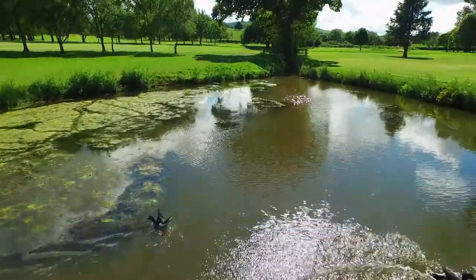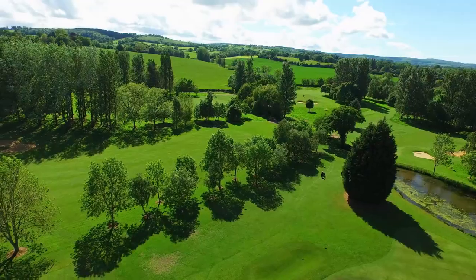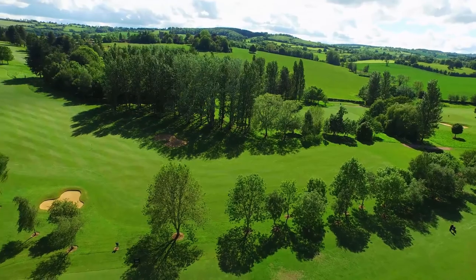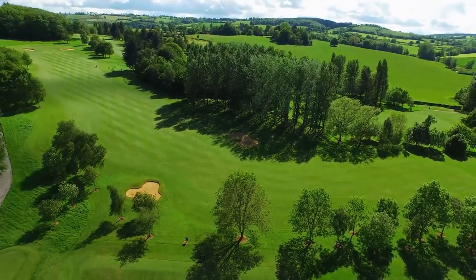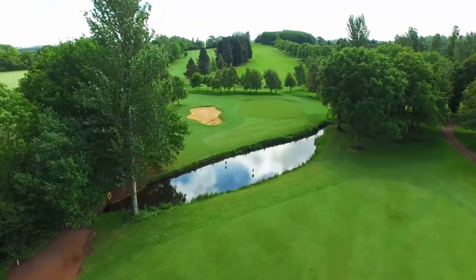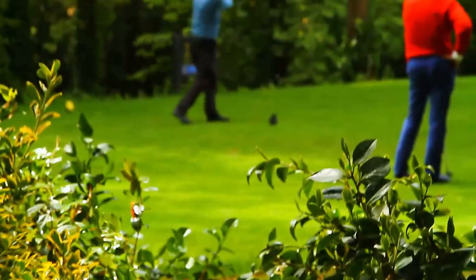To add charm to the beautiful panorama, a delightful brook with three accompanying ponds is in play on five of the holes. And the course provides four of the most challenging and different par 3s found anywhere in the southwest.